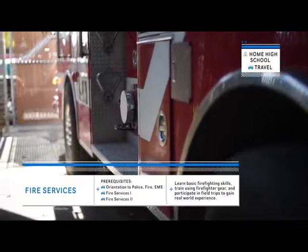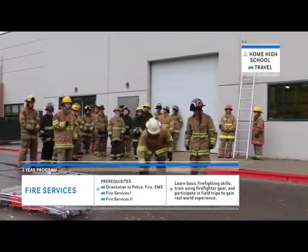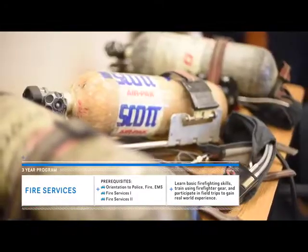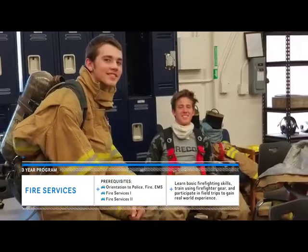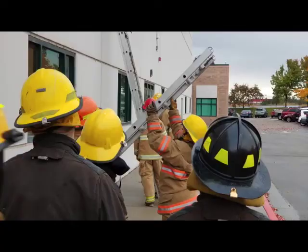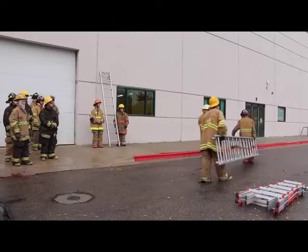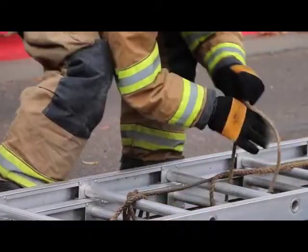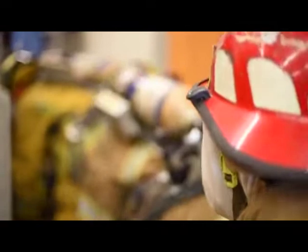Fire service jobs are exciting, dangerous, and highly regarded. With this class, expect to get hands-on practices, work with local fire departments, exercise, take orders, and participate in a variety of drills. Those drills consist of raising ladders, carrying ladders, tying knots, search and rescue, ventilation, and a whole bunch of different aspects.